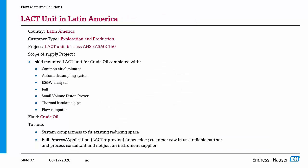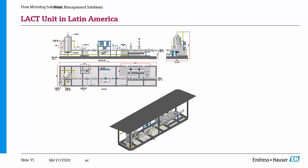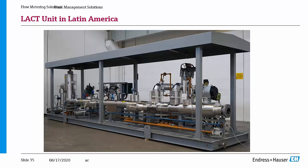Another application is the LACT unit — a metering system with quality control of the product, familiar to many in the industry. There is a quality loop: if the quality of the crude oil is acceptable, it is sold to the customer; otherwise it is sent back to the storage tank for recirculation. We delivered a truly 100% plug-and-play solution with full automation, quality control with sampling system, small volume piston prover, everything mounted under a shelter and thermally insulated. For the customer, the only task was to connect utilities and the mechanical part.